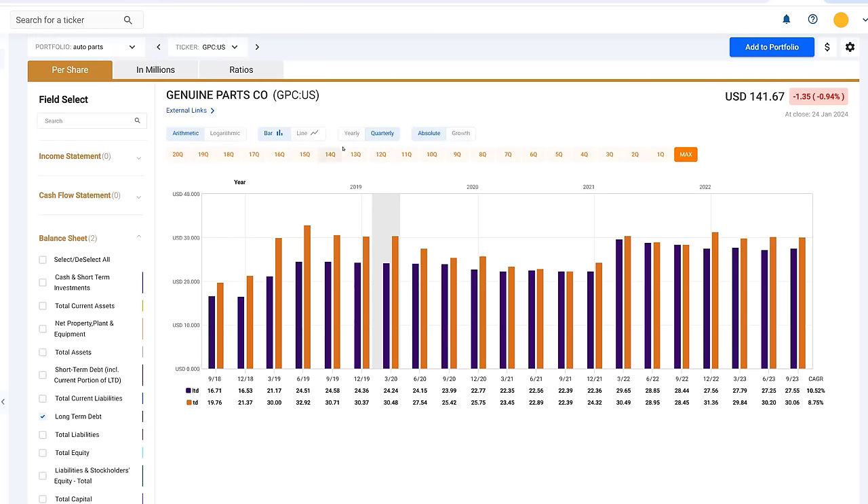If you own stocks, at least try our free trial of FastGraphs. There are so many exciting things we're working on — for those of you who are subscribers, you're going to be very pleased with what you see in 2024. Thanks for watching.